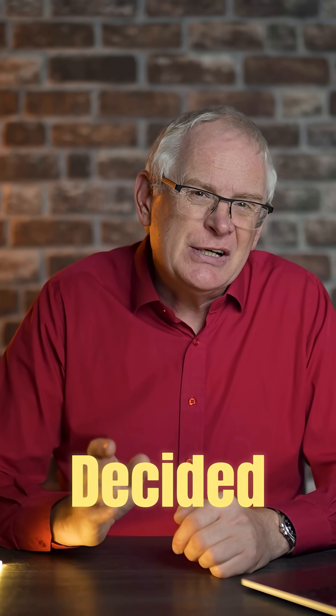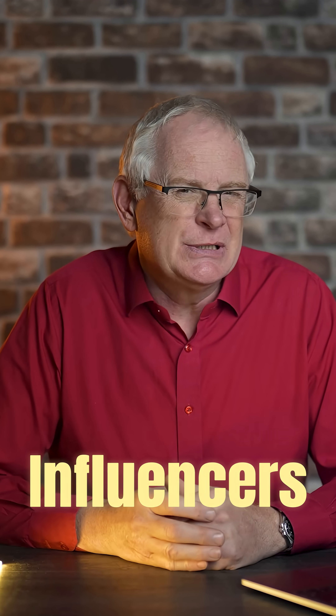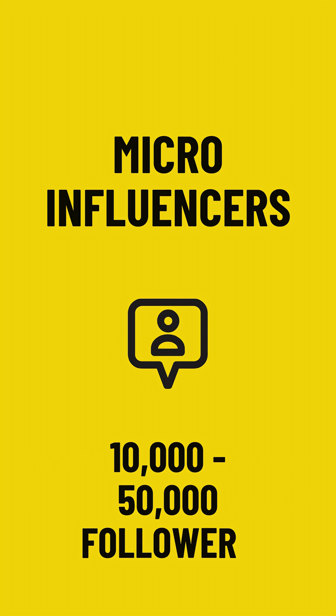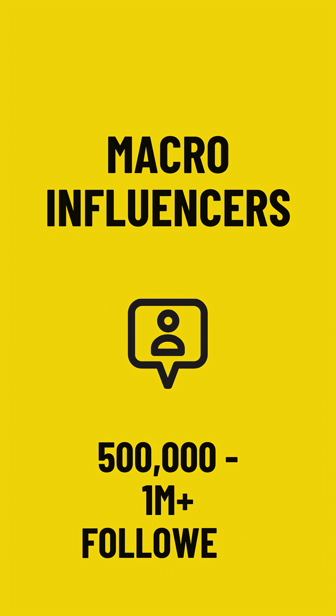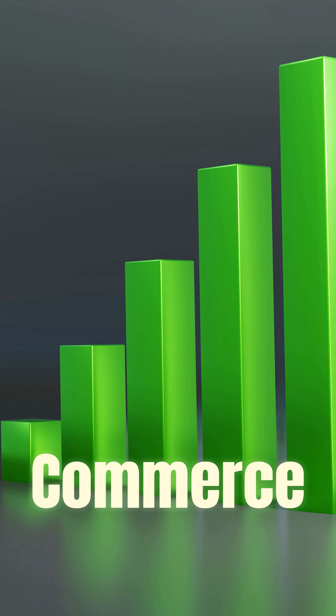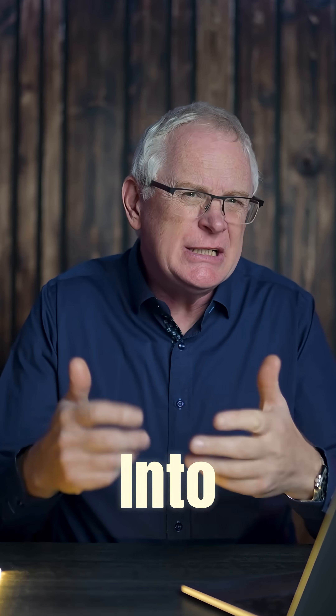The next thing on my list is to advertise our store. To get some eyeballs on it, I've decided to work with some influencers — specifically micro-influencers. These are accounts with anywhere from 10,000 to 50,000 followers, whereas macro-influencers are accounts with 500,000 to a million followers. This can help brands boost their e-commerce sales, which sounds perfect for what we need.